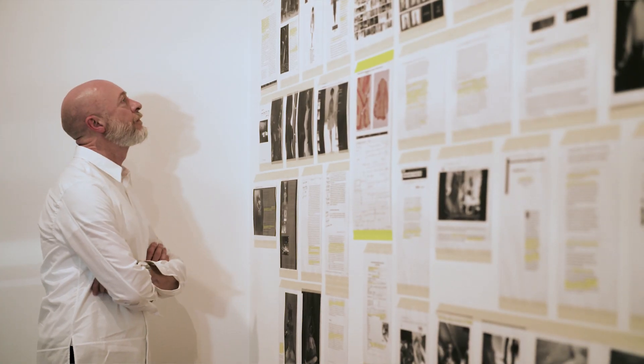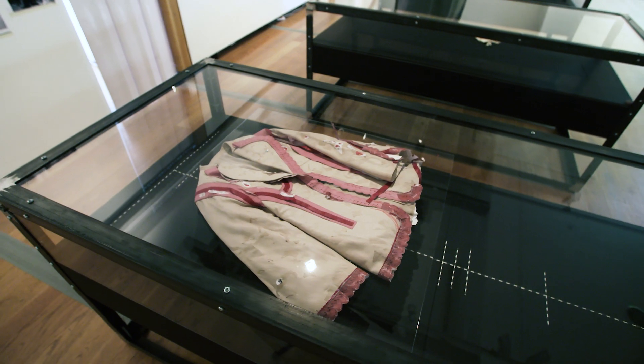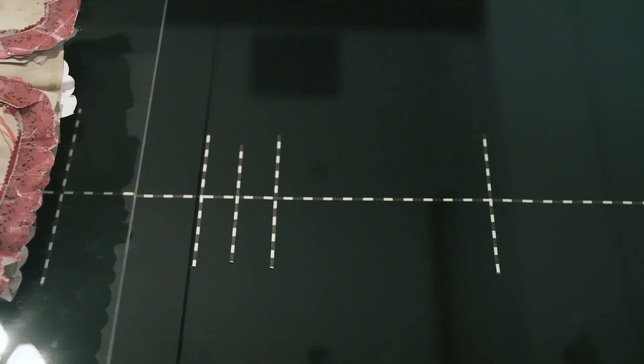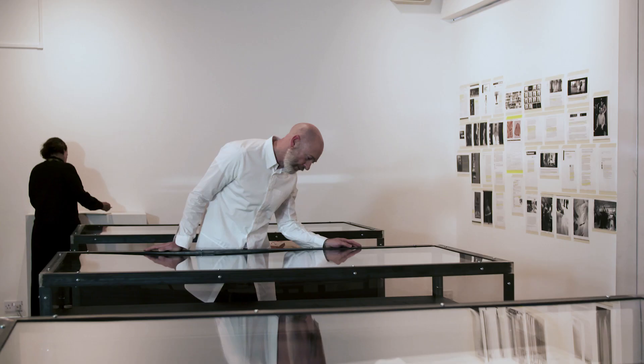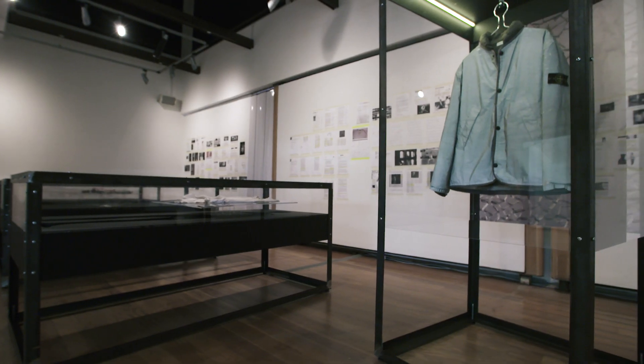Things as basic as: what is the function and relationship of text in an exhibition to the garments? How do you represent the body? How do you organise the space? How do you contain the garments? The idea of these imperfect clothes was something that opened the door to questioning all kinds of issues around fashion exhibition making.